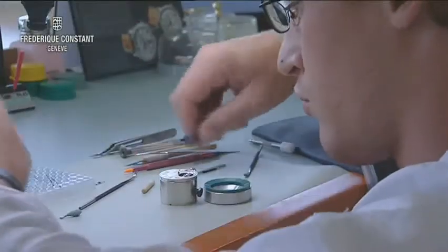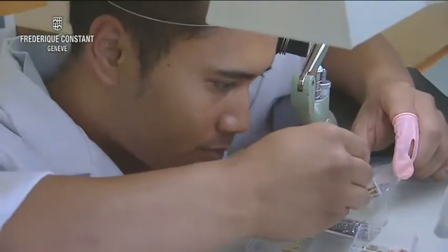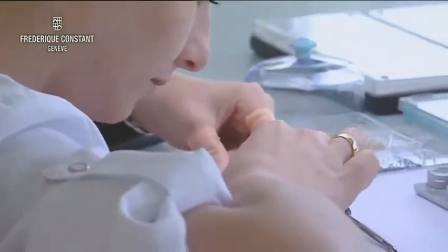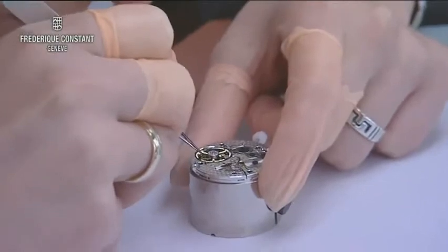In this clean and well-organized environment, specially trained and highly skilled watchmakers create and repair our state-of-the-art watches. These qualified watchmakers are in-house trained and are experts in the repair of our movements.